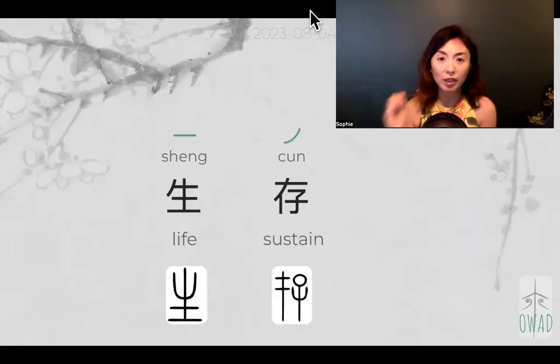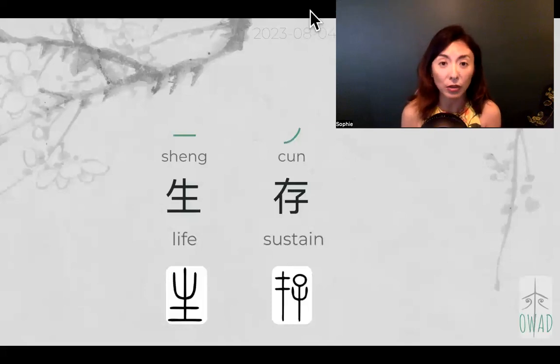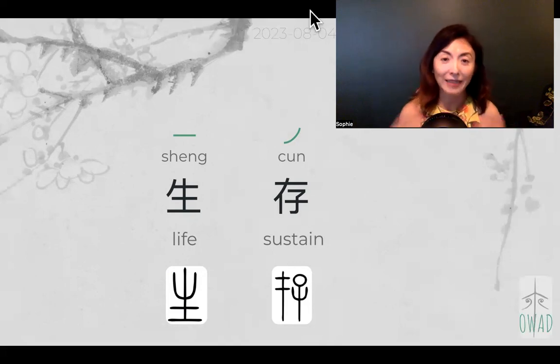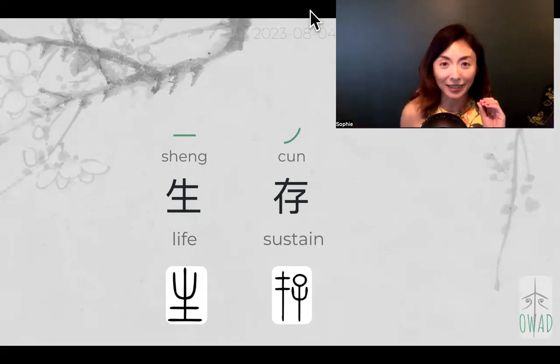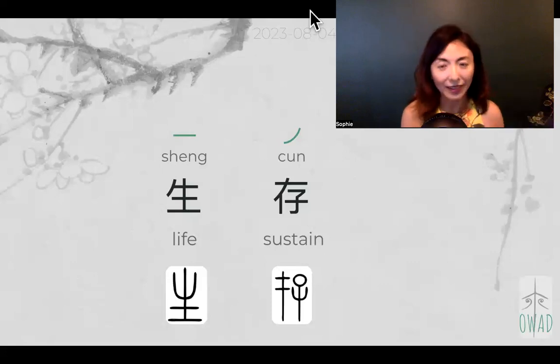Today we have 'sheng cun' — it's a big concept. 'Sheng cun' in the 21st century has been commonly brought up a lot, because as humans, collectively and globally, there's a sense of anxiety about survival as a species — not only as individual cultures or individual languages, but as a human species. Then we have this acute sense of 'sheng cun,' and the environmental crisis adds to this sense of how are we going to sustain life?